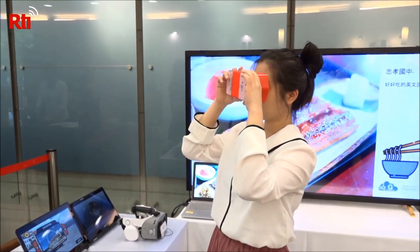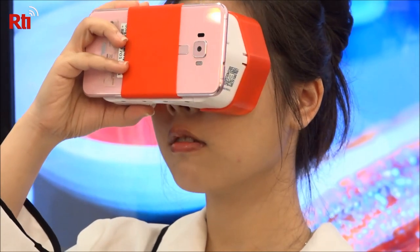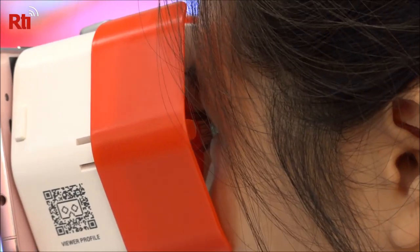She's using a Google Cardboard VR viewer, and right before her eyes is some delicious food. But what's unique is that this is part of her English class. Google trainer Ellie Lin says the class is called English is Delicious. They use food to teach sentence structures and even the art of food presentation.